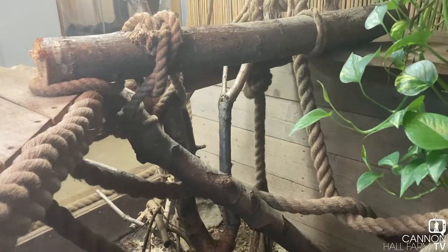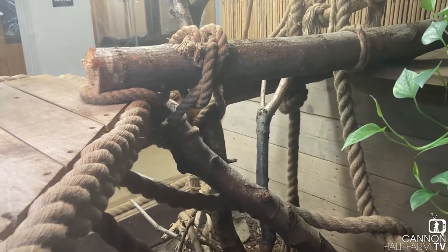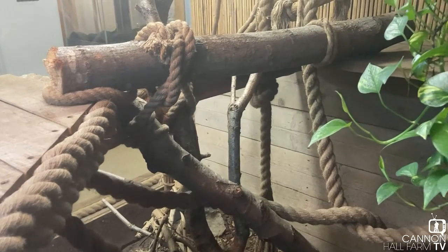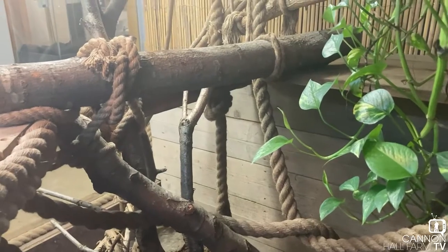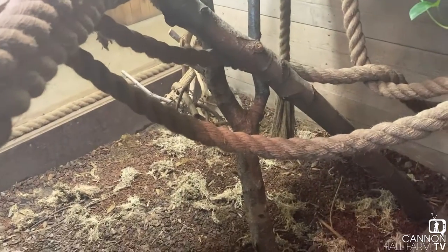I'm really pleased that these branches have actually held up. We did make sure they were really sturdy because he is quite a heavy-bodied snake, so we obviously don't want him pulling the branches down and potentially injuring himself — so that's been really good.